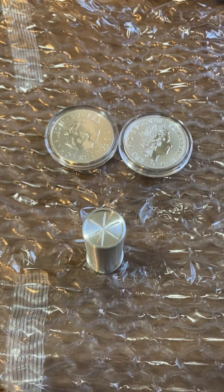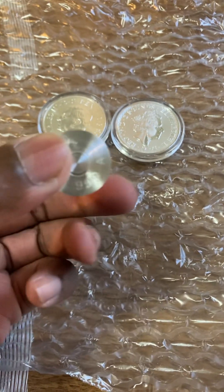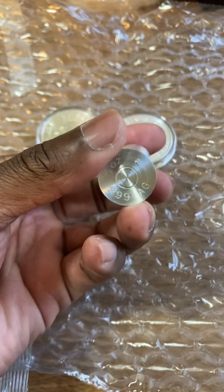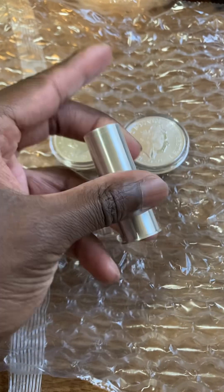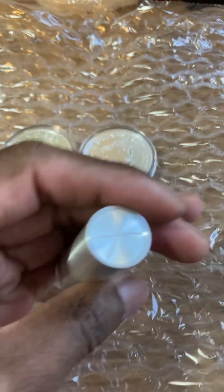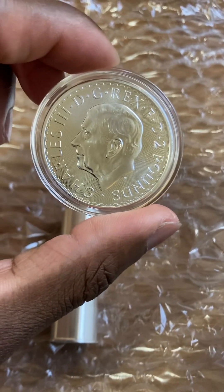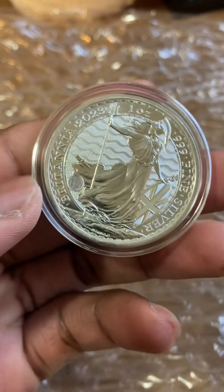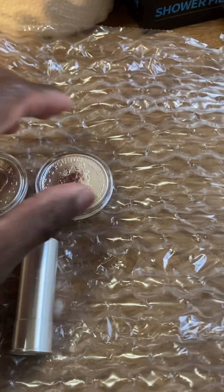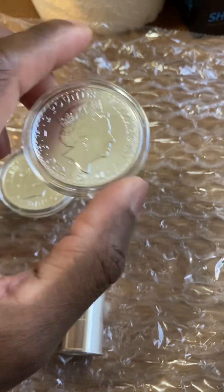A new silver order just came in. I finally got the five ounce silver shotgun shell — and here's what it looks like. Three nines fine, five ounces. It's actually a little smaller than expected, but five ounces is five ounces. Here's the new King Charles Britannia 2023, and then I got the 2023 late Queen Elizabeth Britannia.